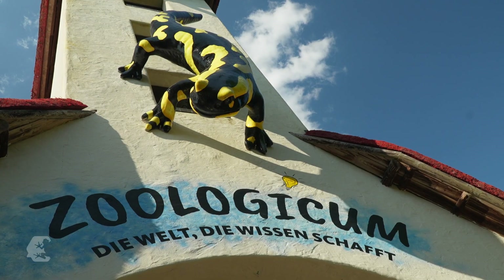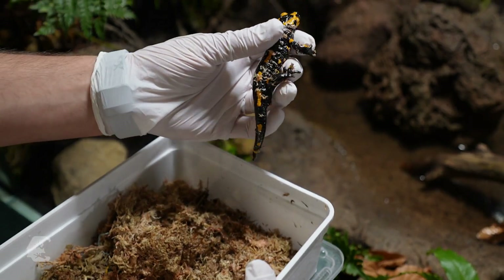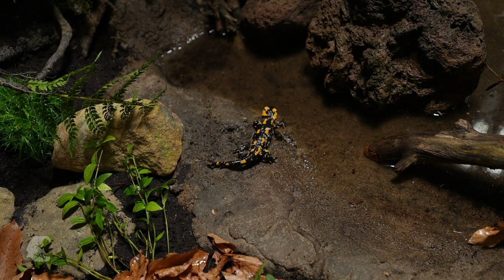The Hanover Zoo has a new attraction, where small creatures have made it big. Salamanders, frogs, newts and other amphibians are getting their own palace, because they are extremely fascinating and also extremely threatened.